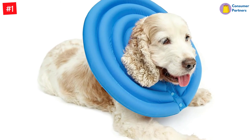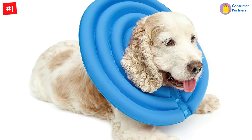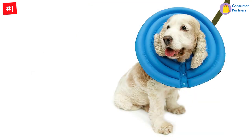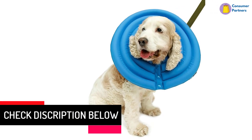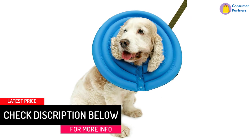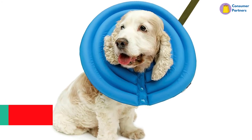When your furry pal is wearing this collar, their vision won't be affected. They can eat, play, and drink as usual without feeling blindsided. Moreover, cleaning the hard foam material is easy when removing dirt, smells, stains, and food residues. And for injured furry pals, this item helps smooth the recovery.